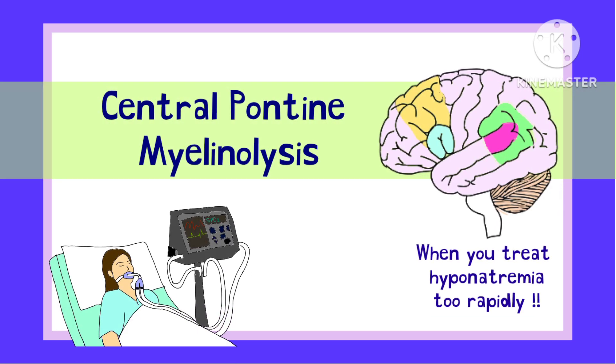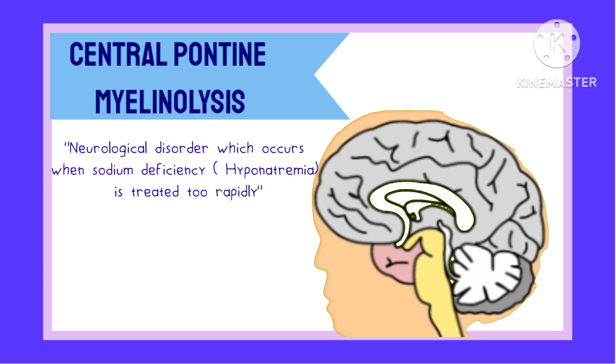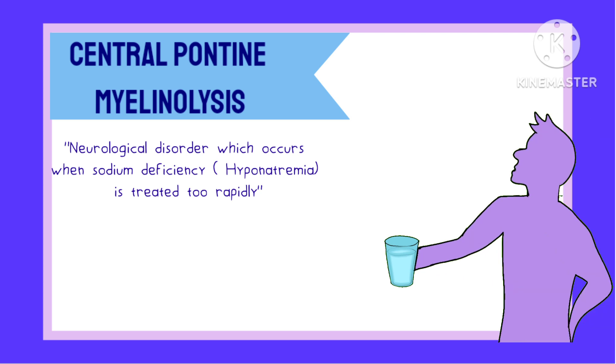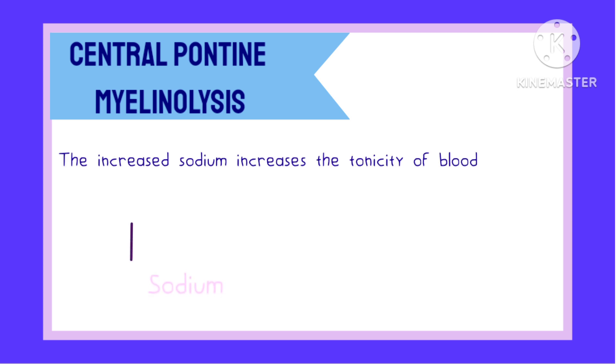Central Pontine Myelinolysis is a neurological condition that commonly occurs when sodium deficiency, or hyponatremia, is treated very rapidly. When a patient has hyponatremia and suddenly takes in a lot of sodium, they may develop this condition. What happens is that the increased sodium levels in blood increases the tonicity of blood.